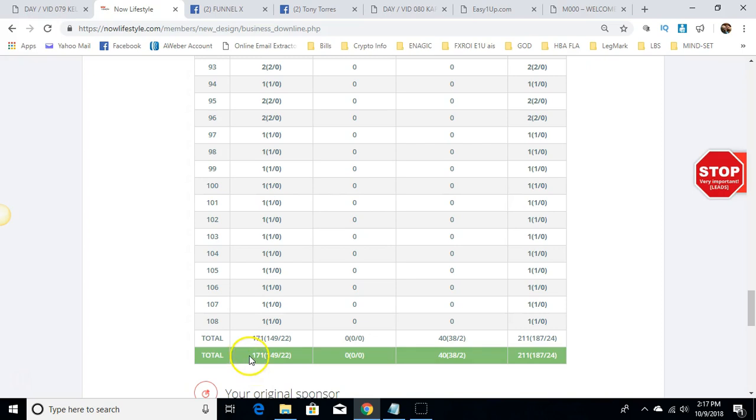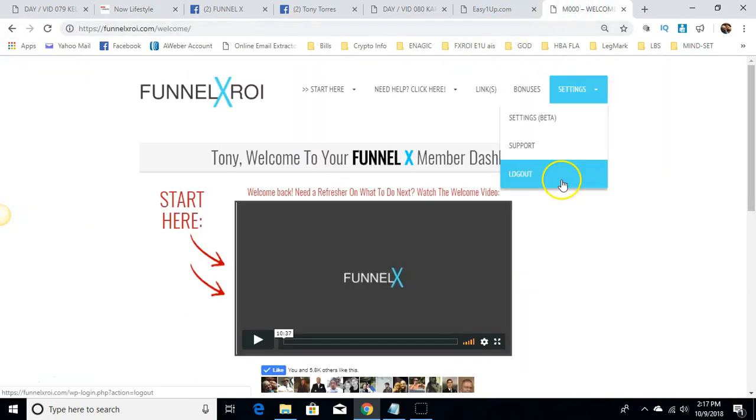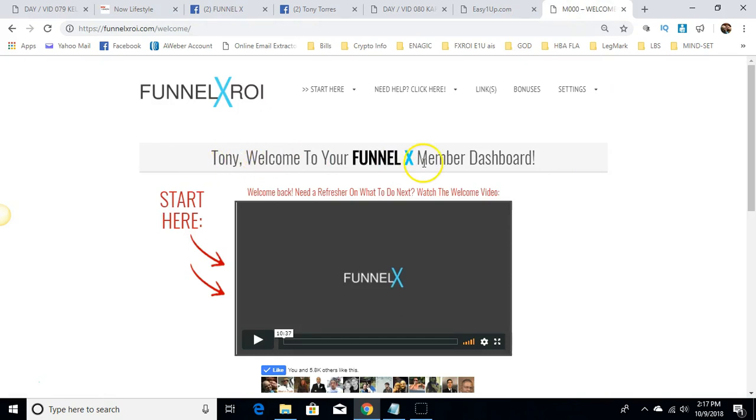Again, Tony Torres from the Pocono Mountains in Pennsylvania. You definitely want to get started and take advantage of the bonuses he has available. Some bonuses include him buying traffic for you and a 45-minute coaching session. Get back with him to find out more. God bless everybody, bye for now.